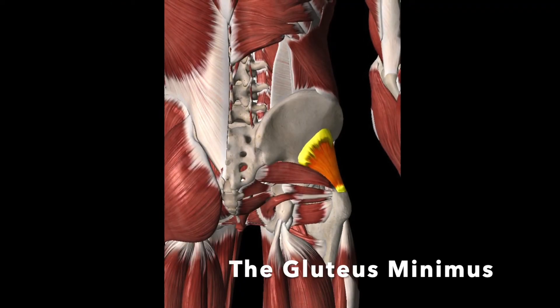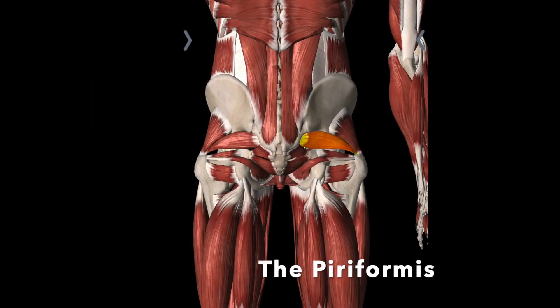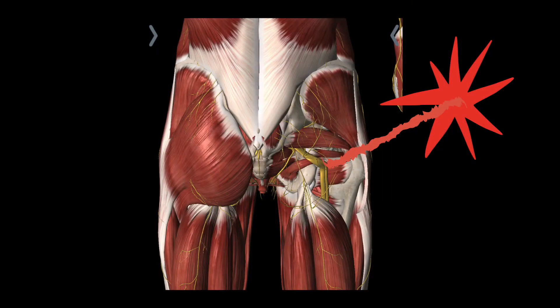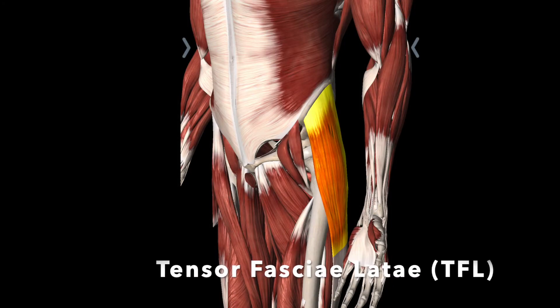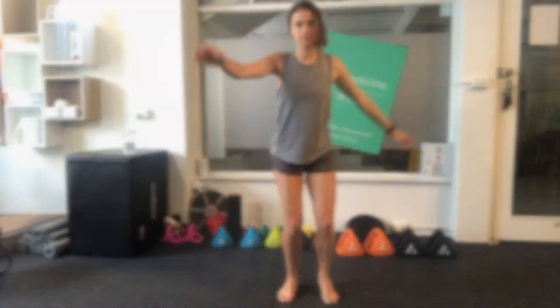Gluteus minimus acts very like the medius. The piriformis is an external hip rotator, but can often overwork in place of the glutes. Dysfunction can cause hip pain and it's often the cause of sciatic pain. The tensor fascia latae, or the TFL, is an internal rotator and often gets tight when the glute medius isn't working.